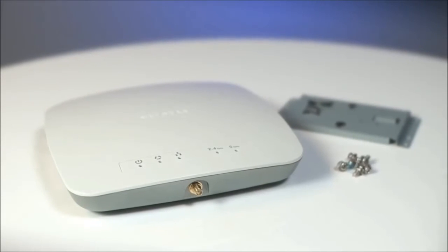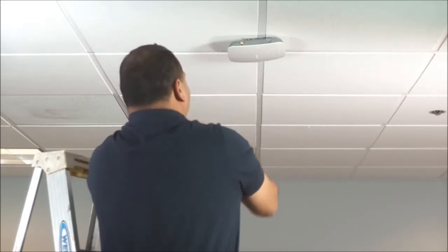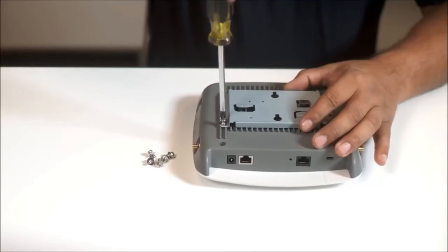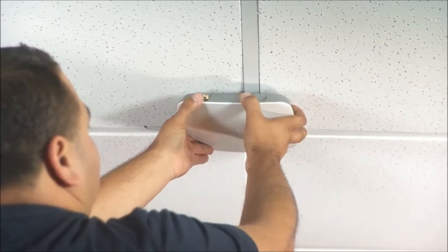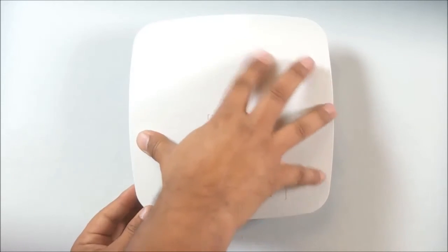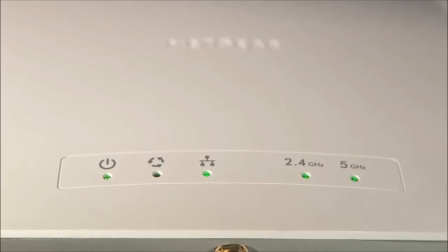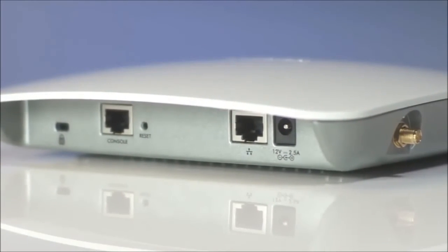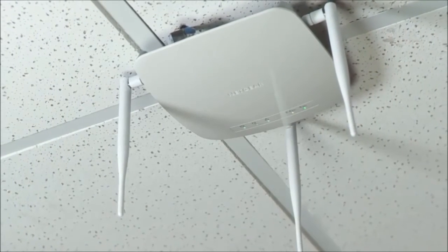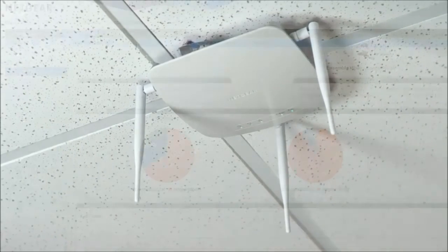The WAC720 and WAC730 come with all the parts needed for quick and easy installation, whether you prefer to mount them on the ceiling or hang them on the wall. Simply attach the base plate to the back of the access point, then twist the access point to lock it on the railing of a drop ceiling, or snap it onto the included wall plate. Both access points run on 802.3af Power over Ethernet, so there are no power cords to deal with. External antennas are also available as an add-on if you want to increase range.